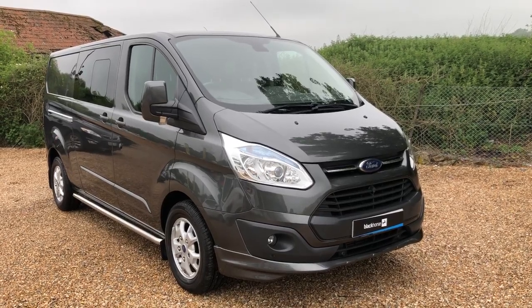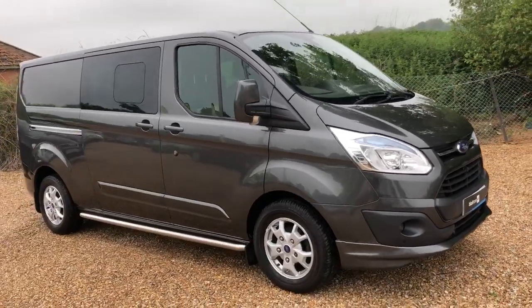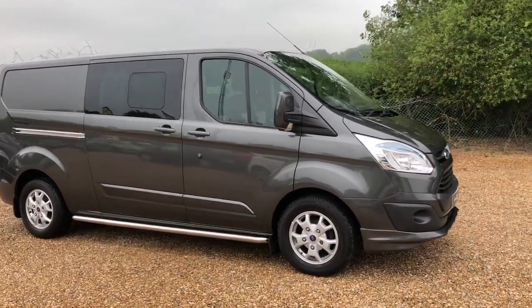Welcome to Vandil's Direct TV. Here we have a Ford Transit Custom long wheel base crew cab, limited, 130 PS.